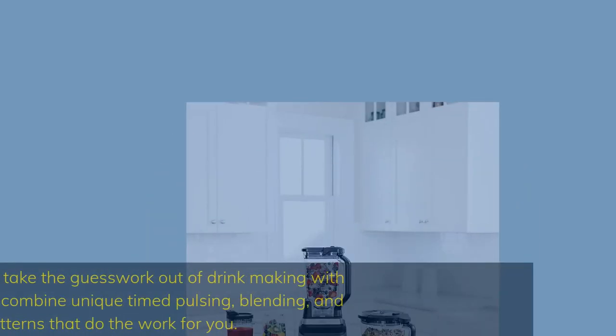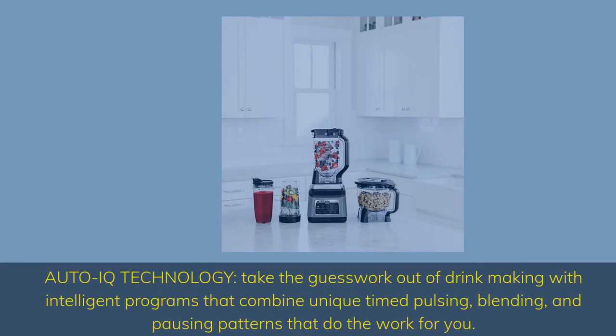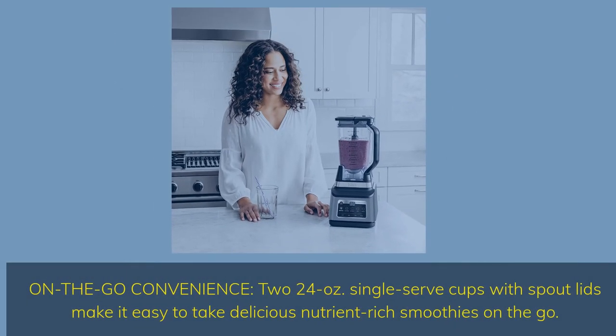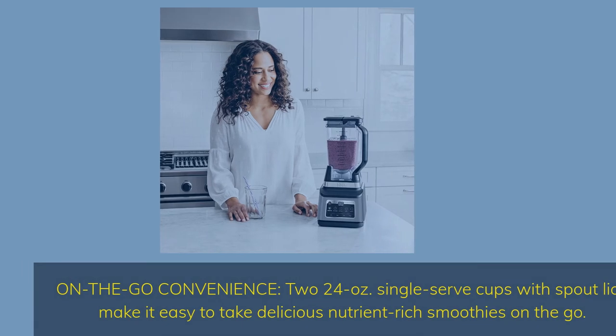AutoIQ Technology: take the guesswork out of drink making with intelligent programs that combine unique time pulsing, blending, and pausing patterns that do the work for you. On-the-go convenience: two 24-ounce single-serve cups with spout lids make it easy to take delicious nutrient-rich smoothies on the go.